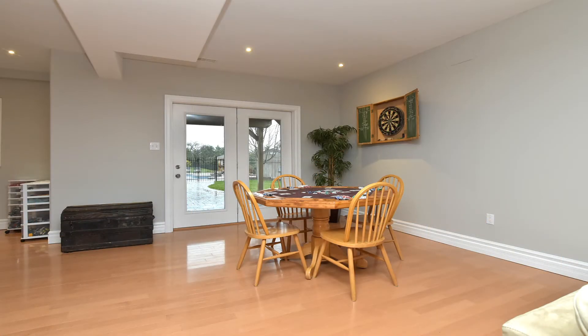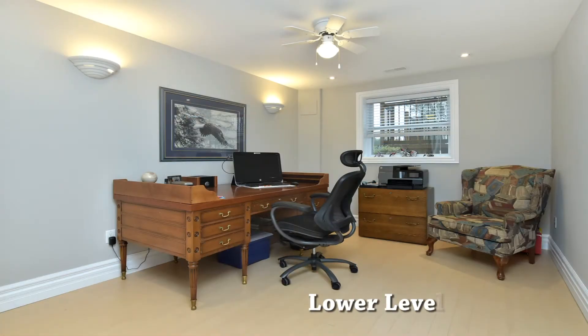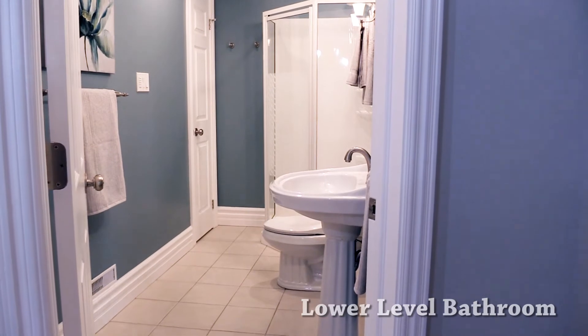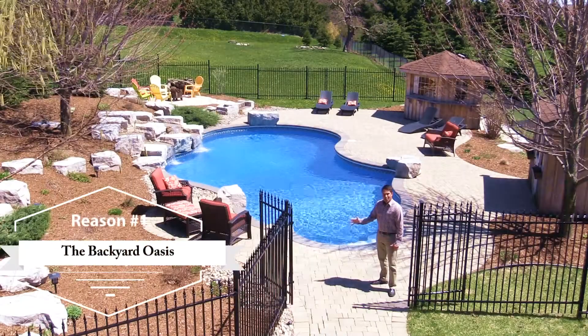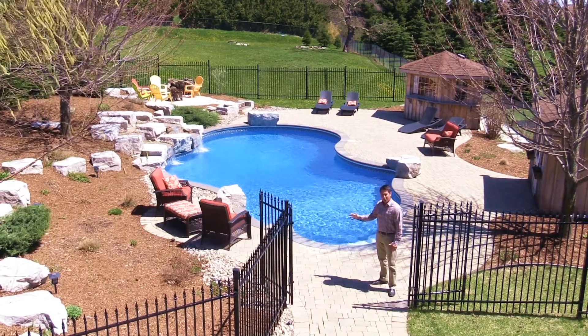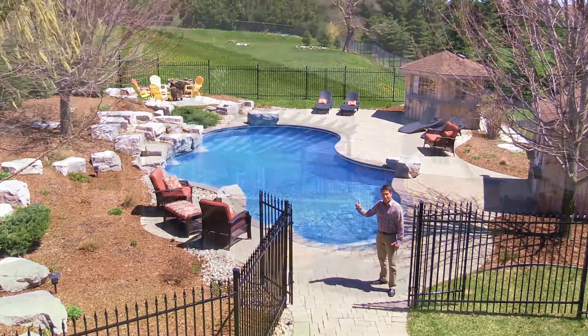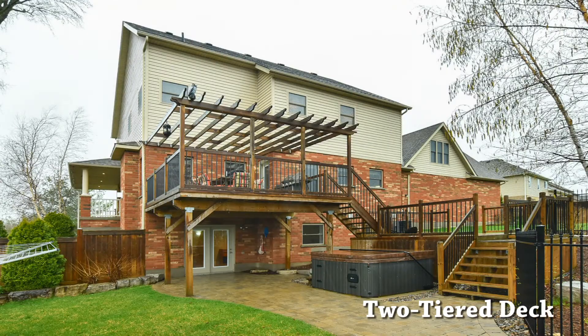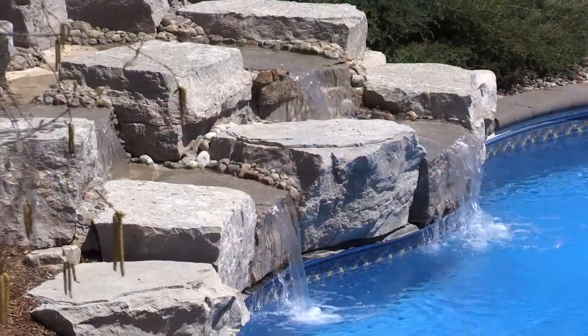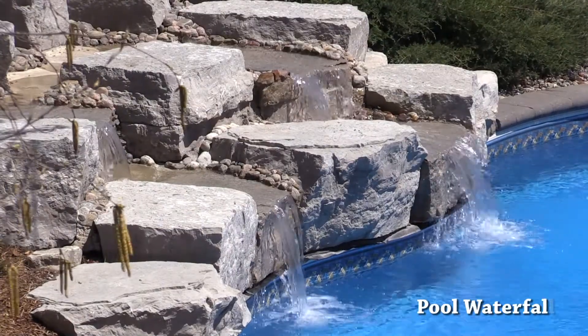The lower level walks out to the backyard and also features a guest bedroom with above-grade windows and a three-piece bathroom for party overflow. For summer entertaining, you cannot beat this amazing fully fenced backyard oasis, and that makes this reason number one. The kitchen walks out to an awesome two-tiered deck leading down to the saltwater pool with cascading waterfalls, jetted stairs, and LED color-changing lights.